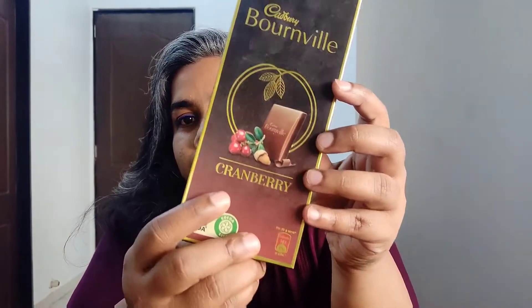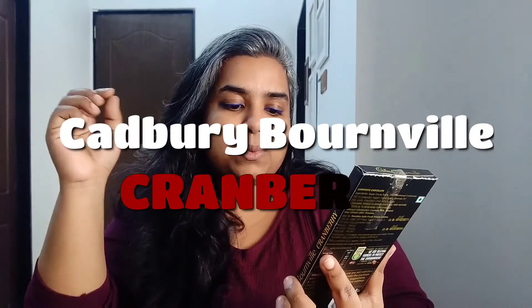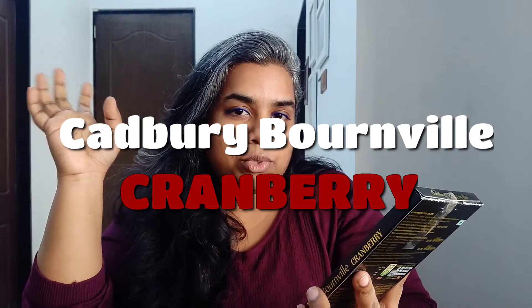Hello, I hope you guys are doing great. Today I'm back with another chocolate review, and today I'll be reviewing another flavor of the Cadbury Bournville range, which is the cranberry flavor.